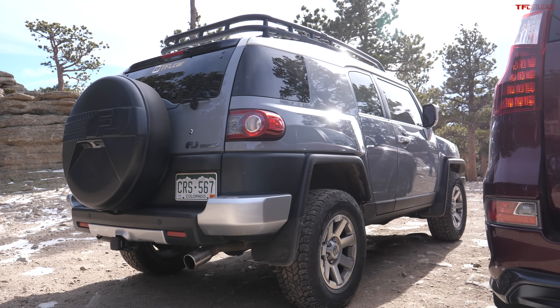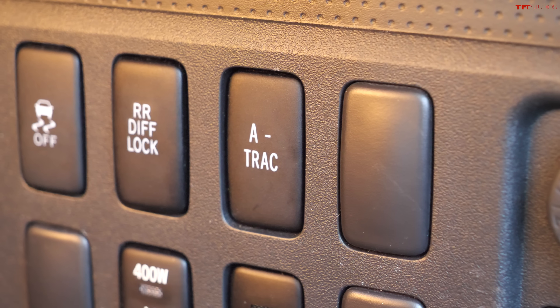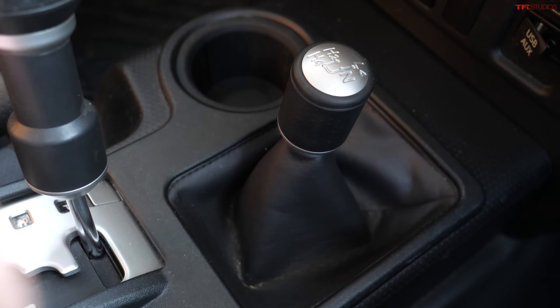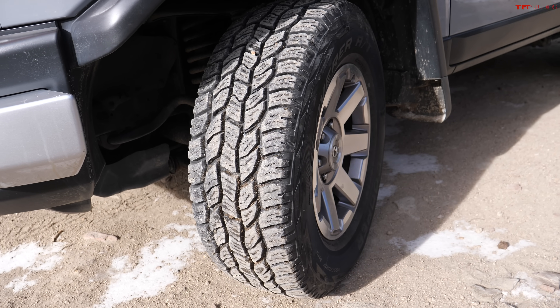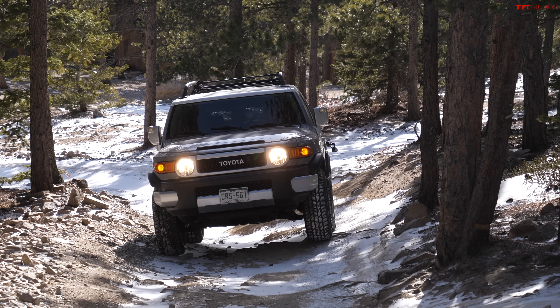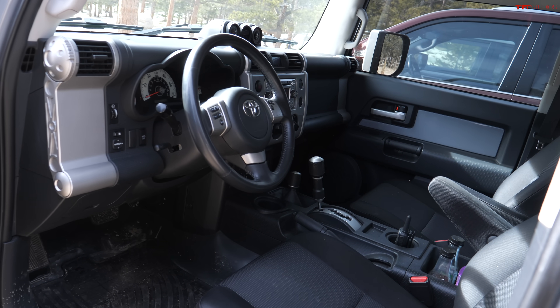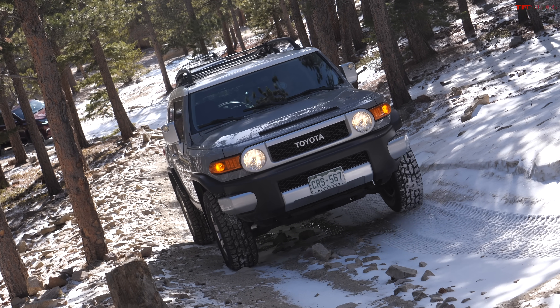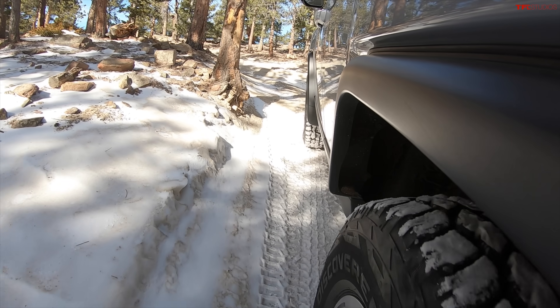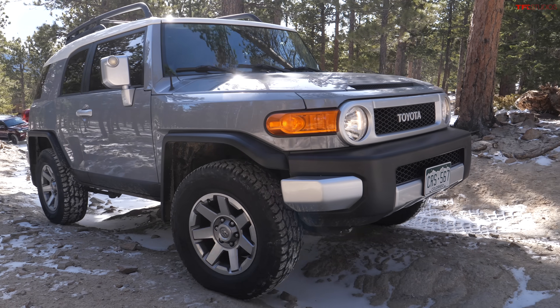The FJ Cruiser is decidedly old-school. It has a solid axle, a rear differential lock, A-TRAC advanced off-road traction control, and a low range activated via a chunky lever. It's fitted with Cooper Discoverer AT tires. On paper, the 4Runner and FJ Cruiser are pretty much the same vehicle, but the FJ is more fun — its exterior is reminiscent of the FJ40, the interior is color-matched, and it has a shorter wheelbase. I'm coming up to the steps now in low range with A-TRAC engaged.